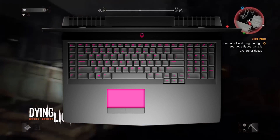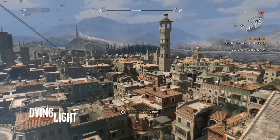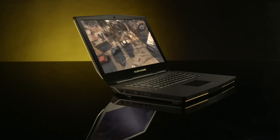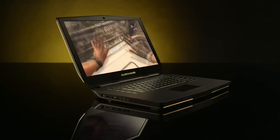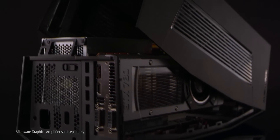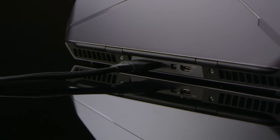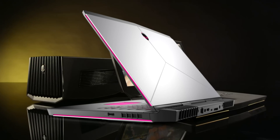Recently Nvidia announced that they are planning to bring the GTX 1080, the GTX 1070, and the GTX 1060 to laptops and notebooks. For those of you who do not know what that is, that is their beautifully stunning graphics card which displays graphics absolutely beautifully.